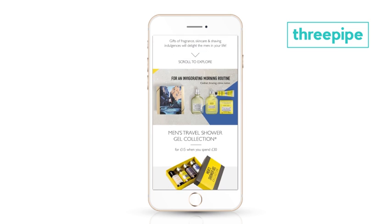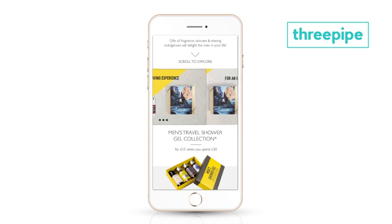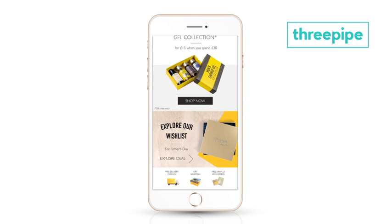Facebook Canvas is an immersive mobile experience where users can swipe through, tilt to view panoramic images, as well as interact with text, product feeds and videos.